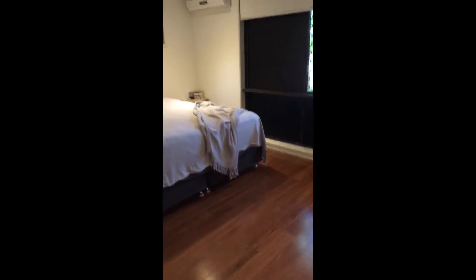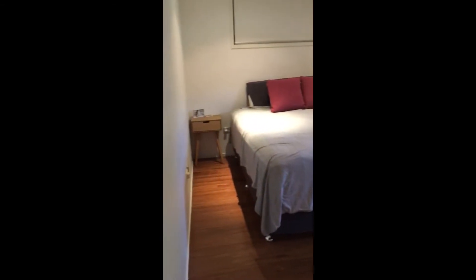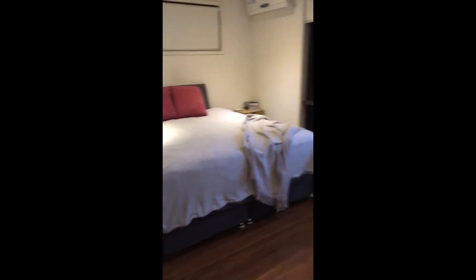This hallway leads us into the bedrooms. We've got one bedroom in here and it's got air con and a walk-in wardrobe with a mirrored door, which is awesome.